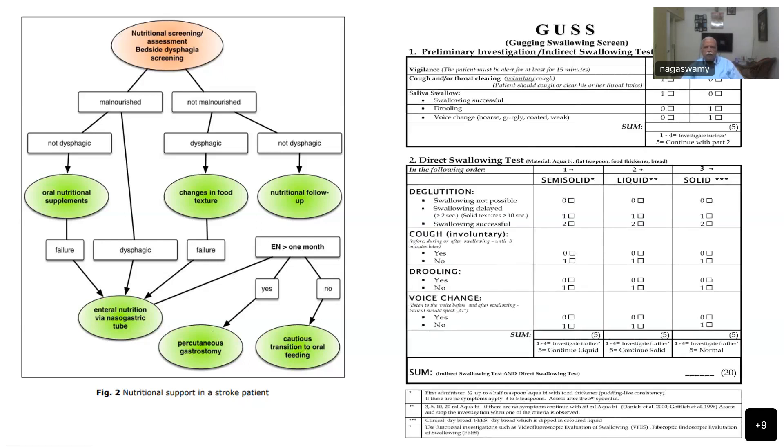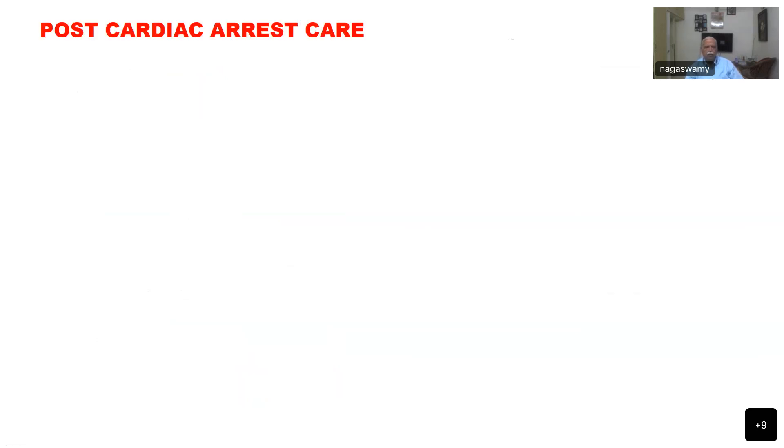The Gugging Swallowing Screen (GUSS) is used to determine whether an NG tube is required. It involves a direct swallowing test and preliminary indirect assessment — scoring vigilance, cough and throat clearing, and saliva swallowing — to decide whether to insert an NG tube.